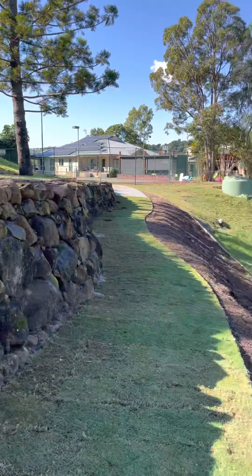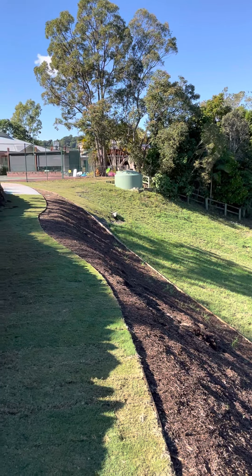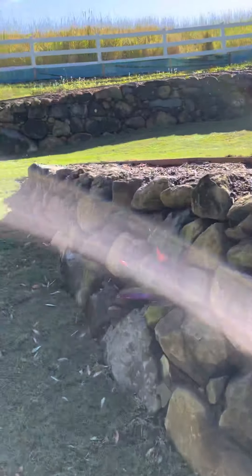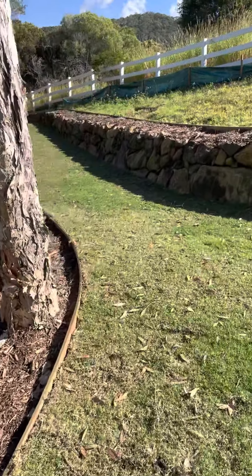See those tanks in the background — we've got water getting pumped up from the creek at the bottom, and that irrigates all these greens. Irrigation runs all the way around, right down to the bottom green where we're working at the moment.